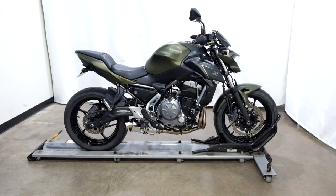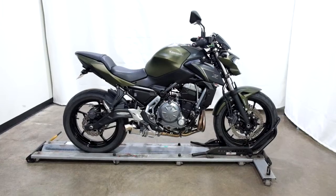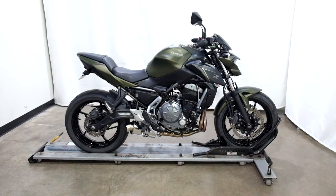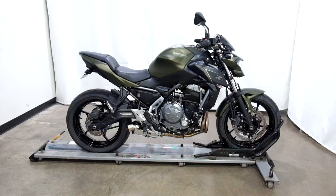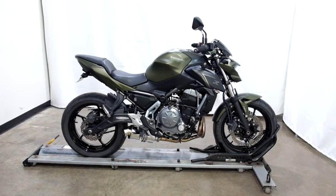Welcome to simplyrideusa.com. Today we have a certified 2018 Kawasaki Z650. This standard style sport bike has just under 2,900 miles on it and is in mint condition. Let's take our walk around it, we'll show it to you, then we'll fire it up for you.